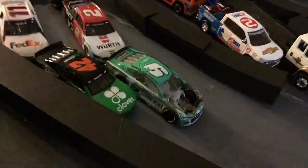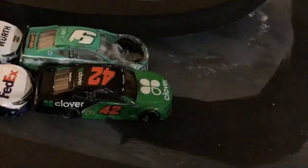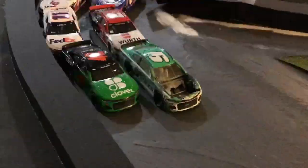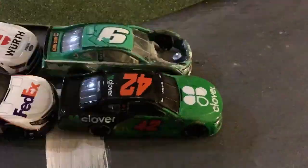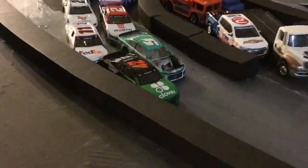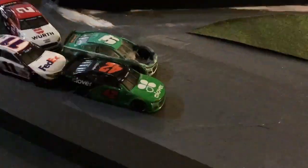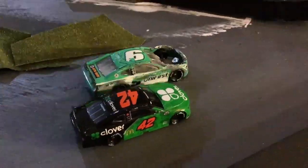Look at Ross Chastain to the outside with two laps to go. Here they come down the back stretch — one and a half laps to go. Chastain to the outside, he's gonna shove them down the track. White flag — last lap in Kansas. It's Ross Chastain and Chase Elliott side by side down the back stretch going into three. Door slam — Chastain's gonna win it at the line!